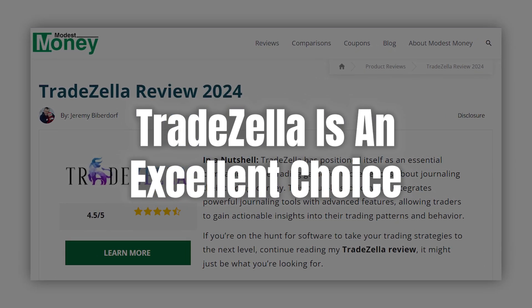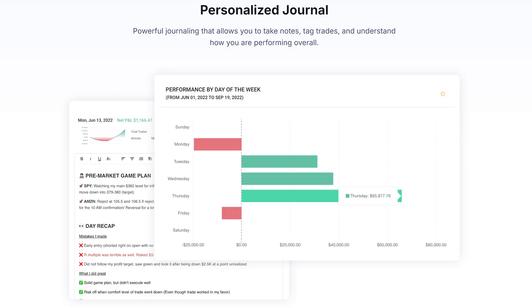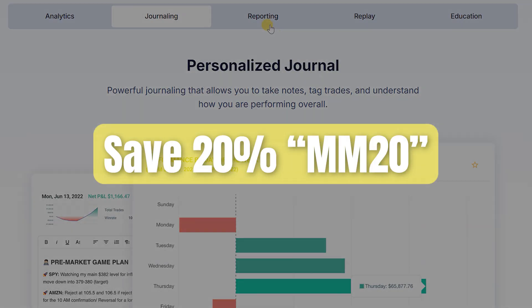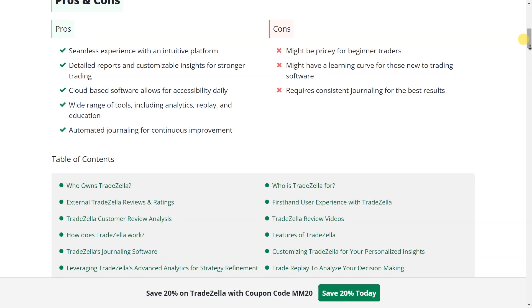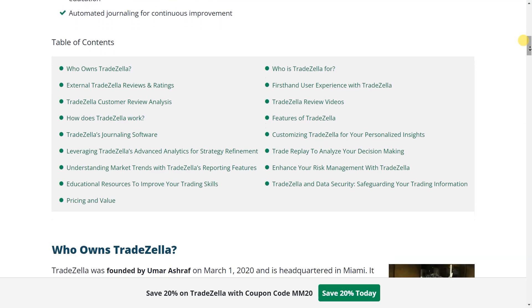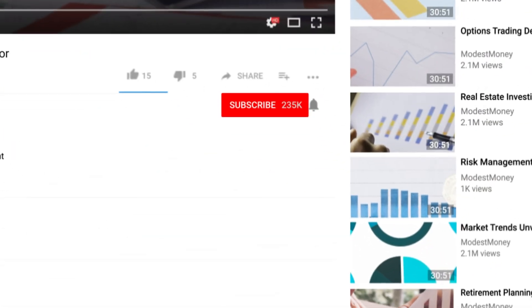Let's wrap things up. If you're looking to seriously level up your trading game, TradeZella is an excellent choice. From automated journaling to advanced analytics, this platform covers all the bases to help you track, analyze, and improve your trading strategies. Don't forget, you can save 20% by using my exclusive link in the description. And if you want a deeper dive into any of the features we've discussed, check out the full in-depth article linked below. Thanks for watching — if you found this video helpful, don't forget to like, subscribe, and hit the bell icon for more trading insights. See you in the next video. Happy trading!